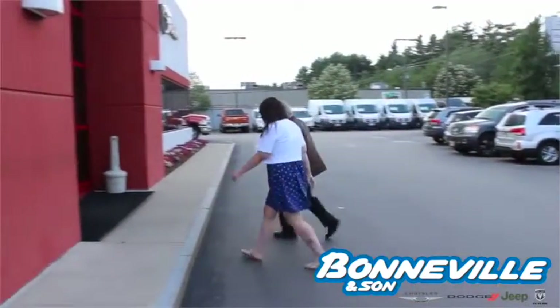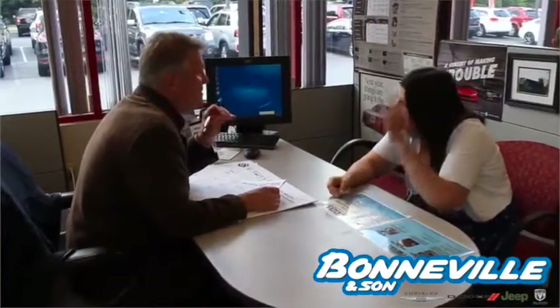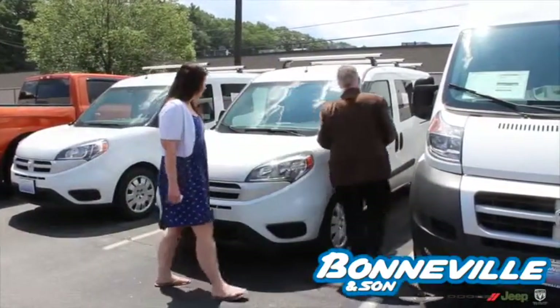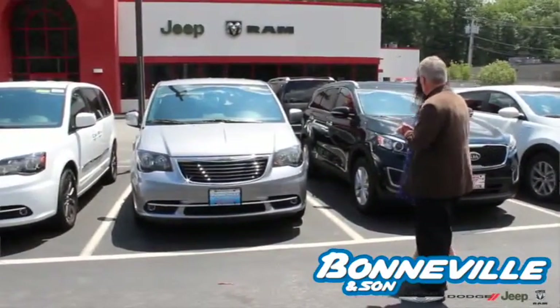My job is to greet people when they come into the dealership, listen to what they want and need, and then help match their desires with a proper solution. It doesn't get any easier than that. I guide customers through the initial phases of understanding what they need, want, and can afford, and work through the cost, payment, and financing options they have, understanding that each customer is unique and each person has different challenges.